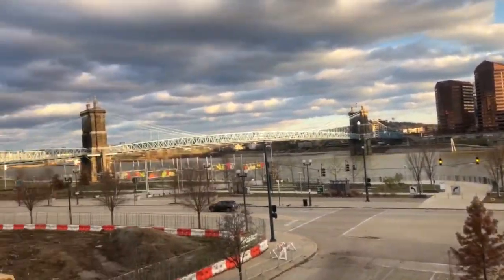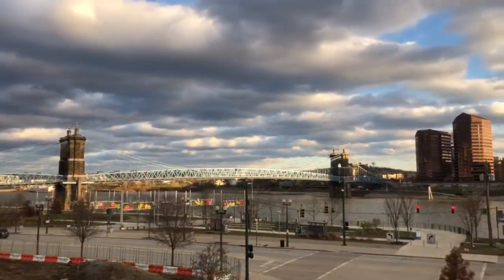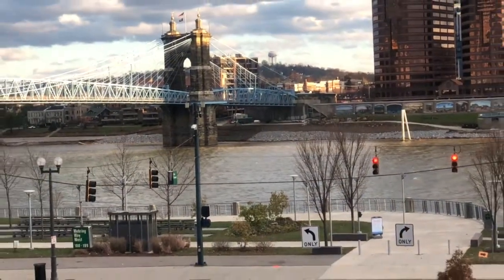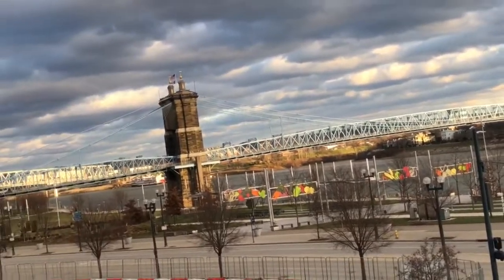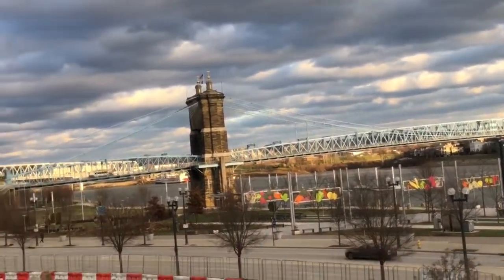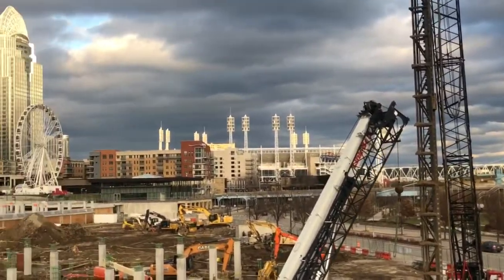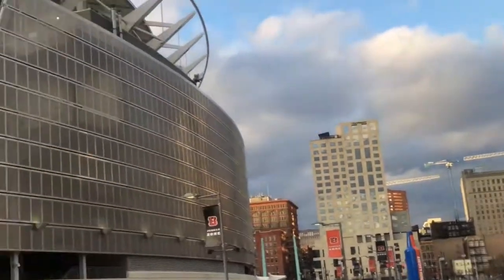Yeah, here I am up here on the garage level with the stadium. There's Riverfront Park and the bridge. It's kind of cold out here — similar to Vegas, it's 42 degrees but it's windy. It's kind of cloudy.